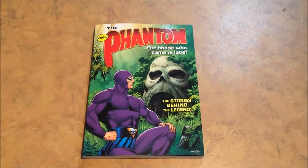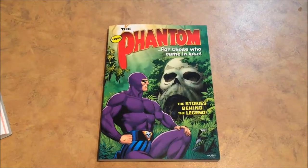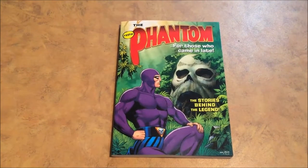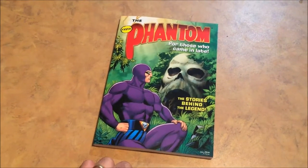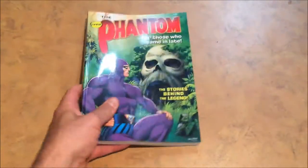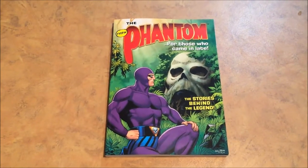Welcome to the latest video review from chroniclechamber.com. We're having a look at The Phantom: For Those Who Came In Late, the very first trade paperback from Frew, which appeared in December 2017. It's available on the Frew website or in bookstores, released only about a week ago. Todd from Kaboom Comics got this one in for me, and I'm really looking forward to having a look at it with you.